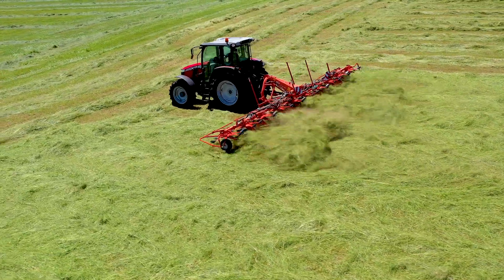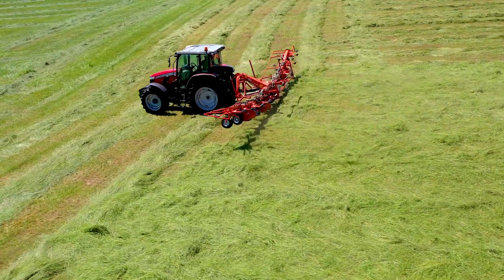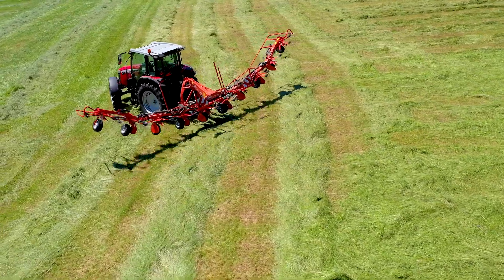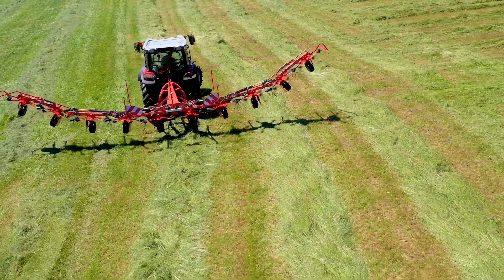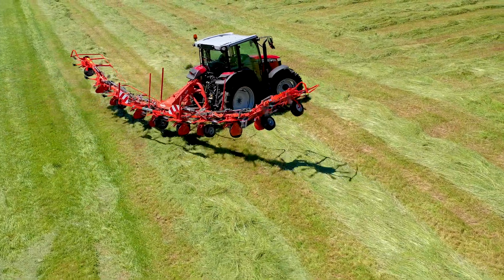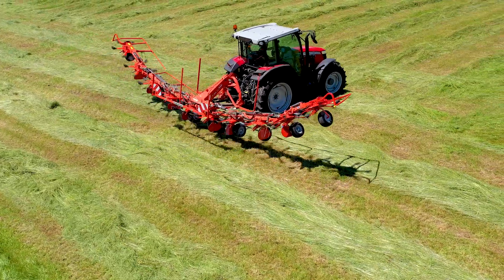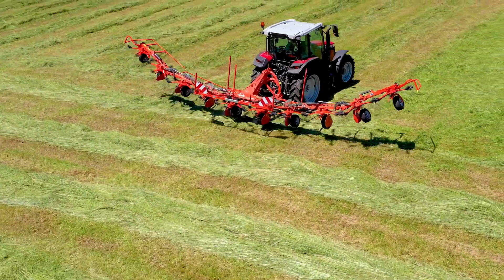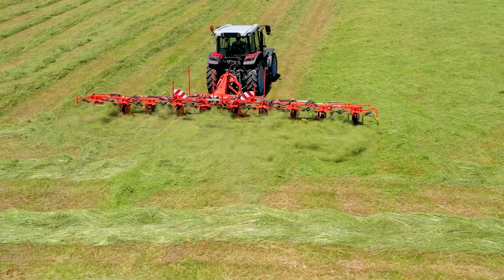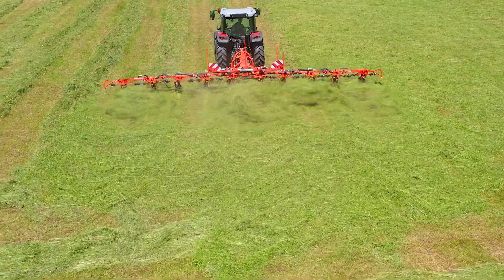Kuhn 03 Series rotary tedders all come standard with Kuhn's headland lift control system. This system allows operators to quickly lift all rotors when turning at the field's headlands, preventing the machine from disrupting previously tedded crop or windrows. This system also keeps the outer rotors higher off the ground when raised during turns to mitigate the risk of rotors striking the ground. Only one action is needed from the cab on a double-acting hydraulic valve to lift all rotors on trailed models.